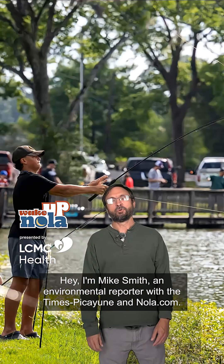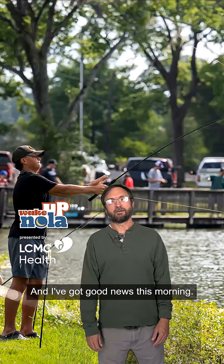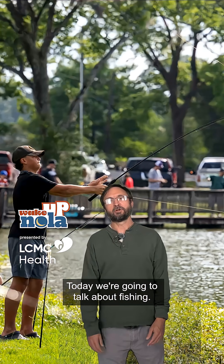Hey, I'm Mike Smith, an environmental reporter with the Timespeak Union and NOLA.com. I've got good news this morning. Today we're going to talk about fishing.